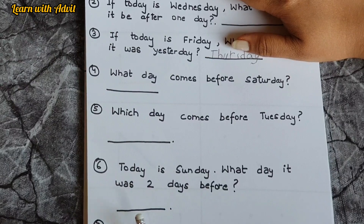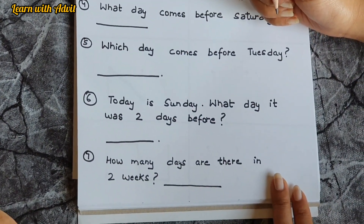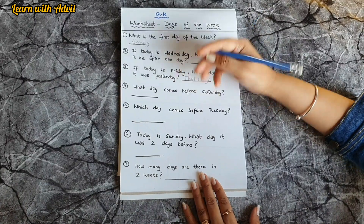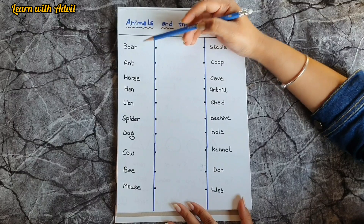Today is Sunday — what day was it two days before? Friday. How many days are there in two weeks? 14, because there are seven days in a week, so seven times two is fourteen.